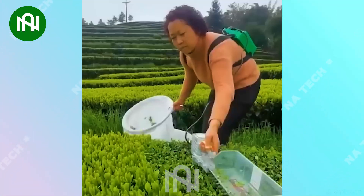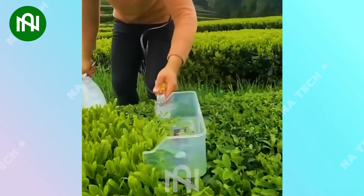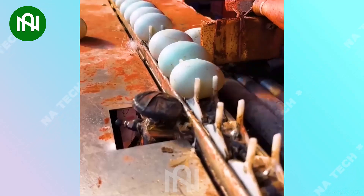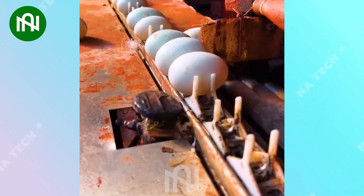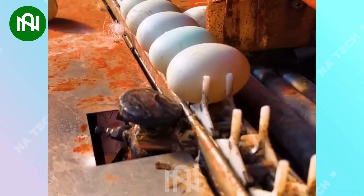The tea leaves cutting machine efficiently prepares tea leaves for processing in just one hour! This careful selection of duck eggs ensures quality and showcases the incredible art of egg selection!